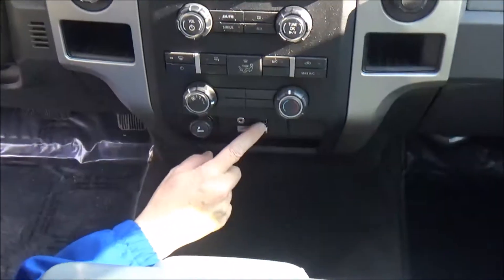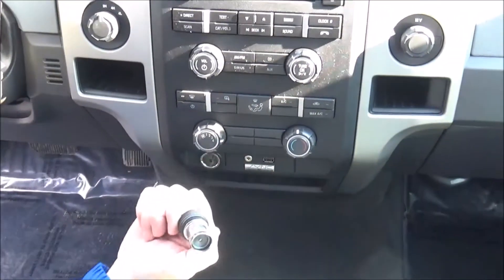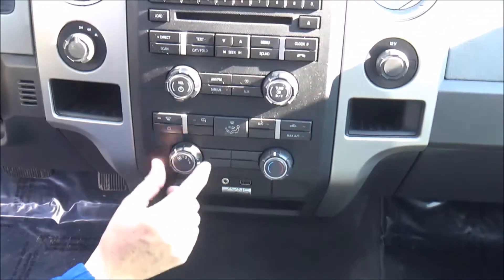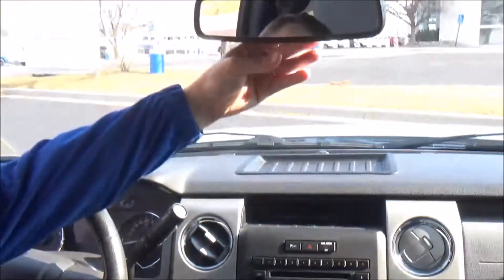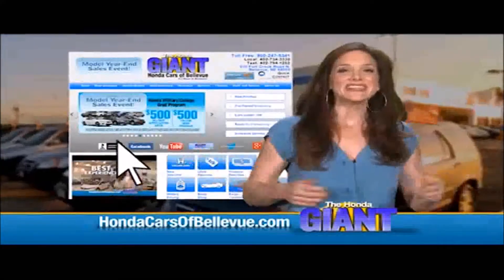More cup holders underneath, more storage, USB, auxiliary, and a power outlet, even a cigarette lighter — it's never been smoked in. Heating and air conditioning controls, AM/FM/CD, auto-dimming day-night mirror, map lights, and two sunglasses holders.